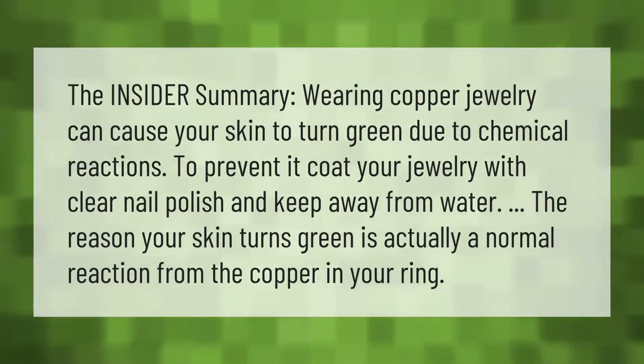Wearing copper jewelry can cause your skin to turn green due to chemical reactions. To prevent it, coat your jewelry with clear nail polish and keep it away from water. The reason your skin turns green is actually a normal reaction from the copper in your ring.